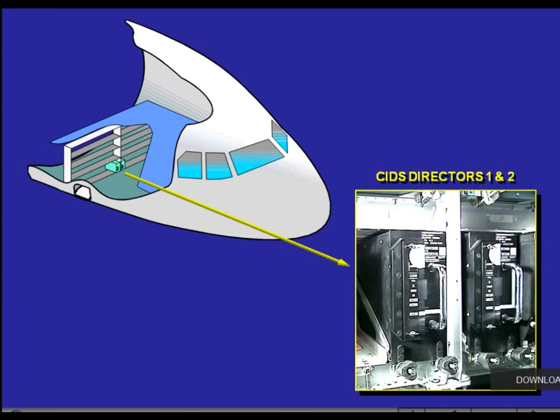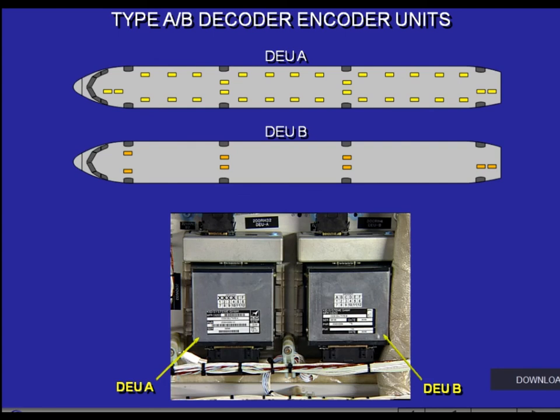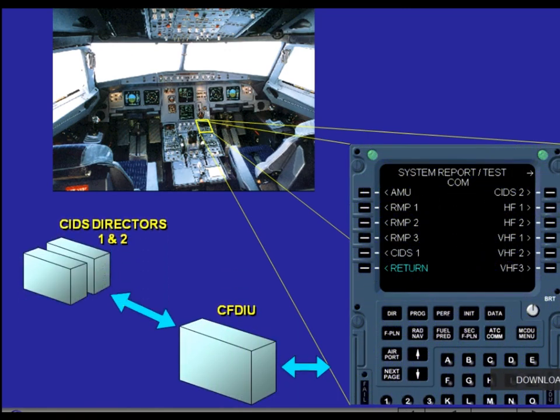CIDS Directors 1 and 2 are located on rack 80VU in the right-hand avionics bay. Type A and B Decoder-Encoder Units, DEUs, are located above the cabin ceiling panels. Using the Multi-Purpose Control and Display Unit, MCDU, you can have access to maintenance failure information on the cabin system through the CFDIU and CIDS Directors 1 and 2. These two computers belong to the communication system.